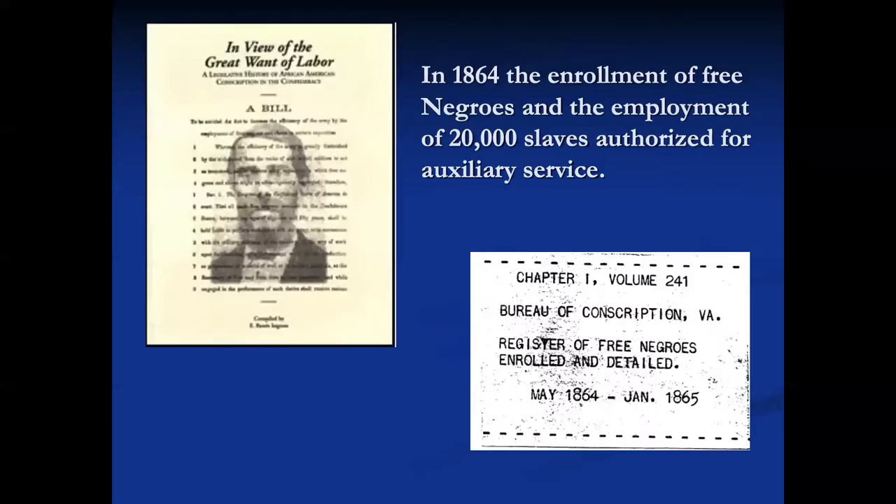Another place you want to look is the 1864 enrollment of free Negroes and the employment of 20,000 slaves authorized for auxiliary service. There's a great book that traces the actions of the Confederate Congress regarding the enrollment of free Negroes into Confederate service — that's 'In View of the Great Want of Labor' by Renee Ingram. It takes information from the Register of Free Negroes enrolled and detailed May 1864 to January 1865, found in the National Archives in Record Group 109, the War Department collection of Confederate records.